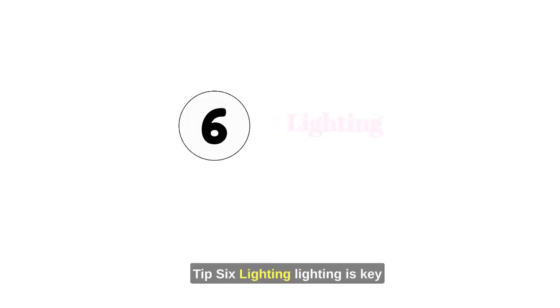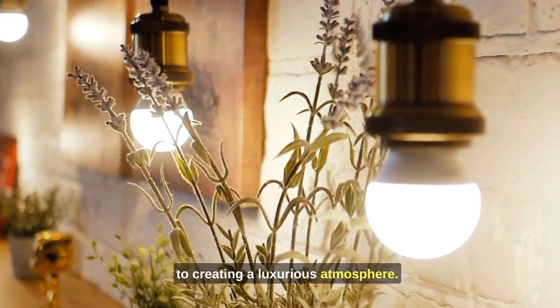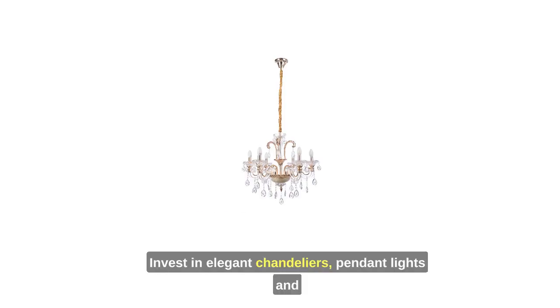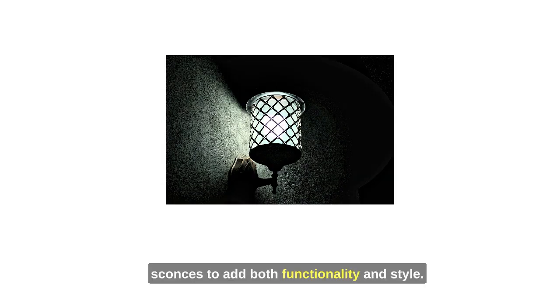Tip 6: Lighting. Lighting is key to creating a luxurious atmosphere. Invest in elegant chandeliers, pendant lights, and sconces to add both functionality and style.